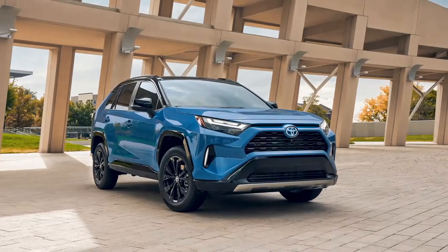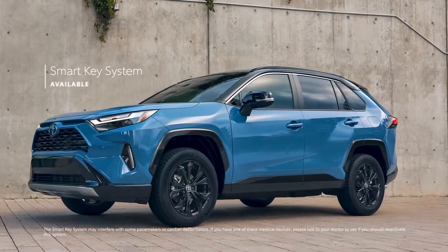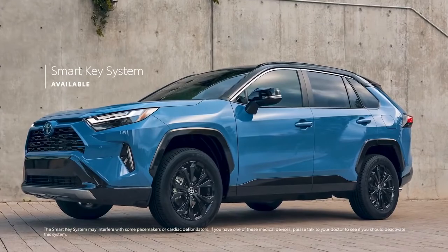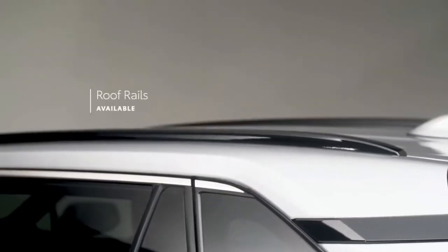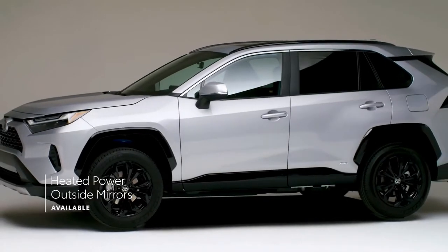RAV4's exterior isn't all about looks, though, which is obvious with available convenience features like the smart key system, power liftgate, roof rails, and heated outside mirrors.